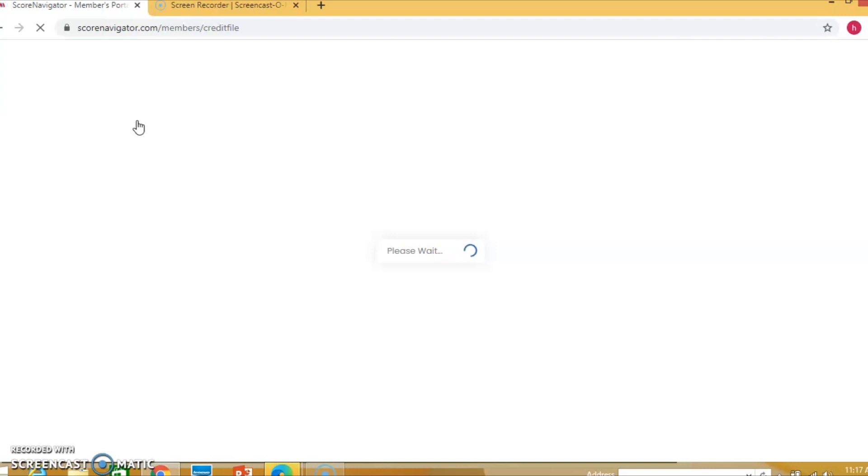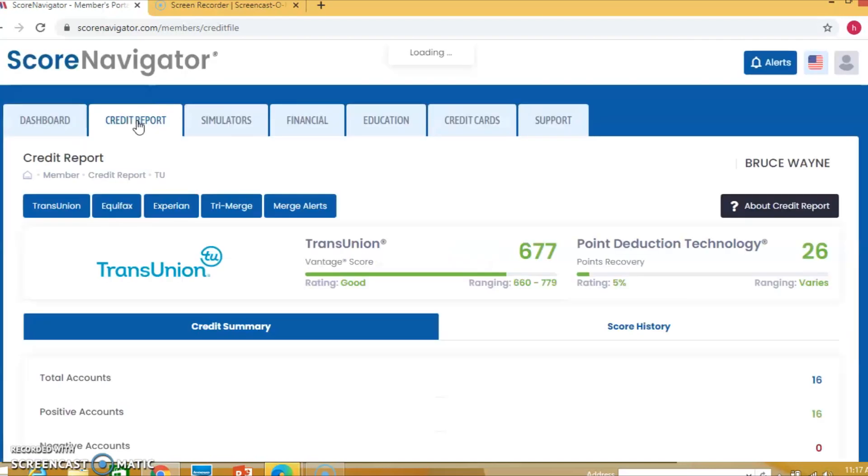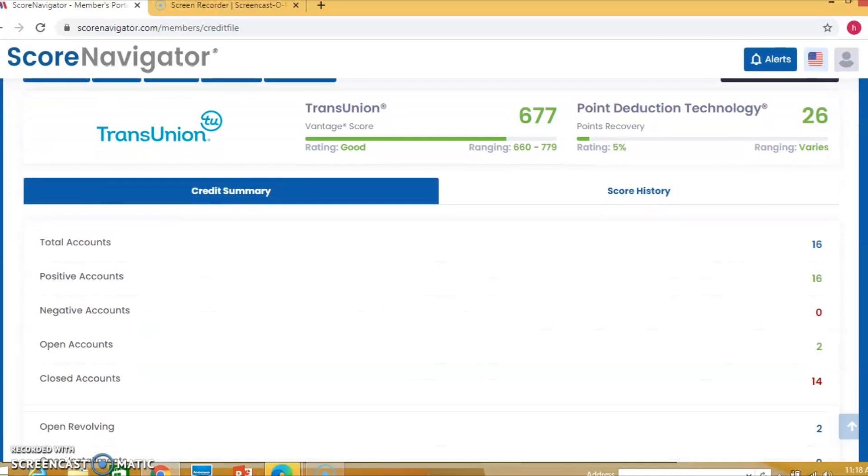This data is pulled every month automatically from the credit bureau — even if you don't request it, as long as you have the subscription. We use this during consultations because of issues with clients getting their credit reports, and it will be a requirement to work with Y2K Credit Solutions within the next couple of years. The first bureau shown is TransUnion. We give you the credit summary, scores real-time in Vantage, and the points reduction — showing how many points you lost when your debt-to-ratio goes up, and what you need to pay down to bring it back up. You also see total accounts, positive accounts, negative accounts, open accounts, and closed accounts, all listed on each bureau's first page.